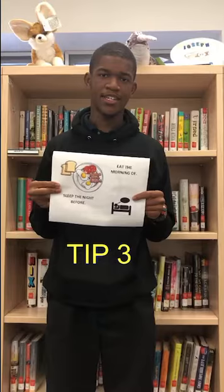My next tip is to get enough sleep the night before the test as well as eat enough breakfast to give you energy the morning of the test. I know a lot of us don't get the time to sleep or eat properly as teenagers, but it's important that you do it on this day particularly because it's a long test and you don't want to be falling asleep or losing your concentration in the middle of the test.